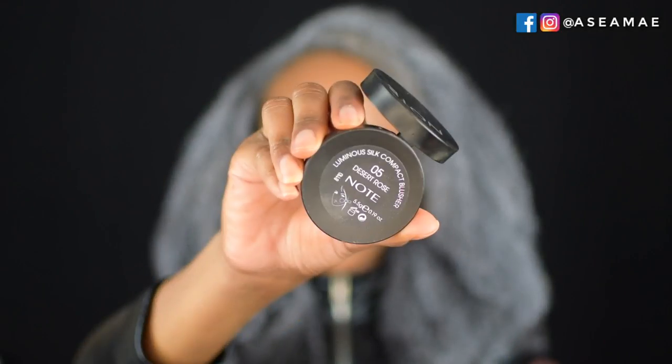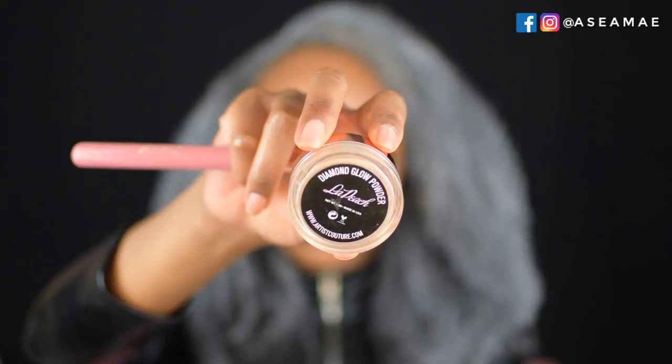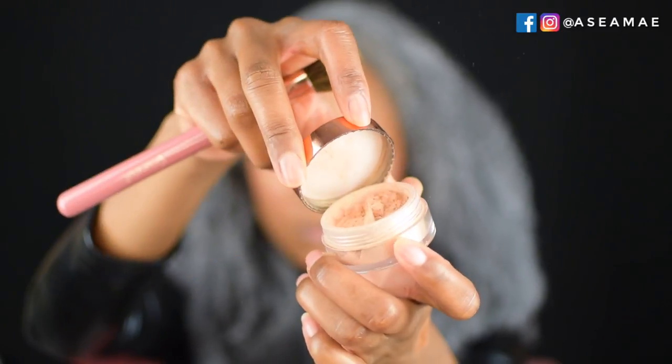Next I'm going in with my Note Luminous Silk Compact Blusher in Desert Rose — it looks a little scary at first but it looks amazing once applied, giving warmth to the look. Then I'm using my favorite highlighter, Jackie Ines Love Peach Girl. It's bomb — I use it for every single look because it's that gorgeous, and Storm is glam so I'm going in heavy on the highlight.